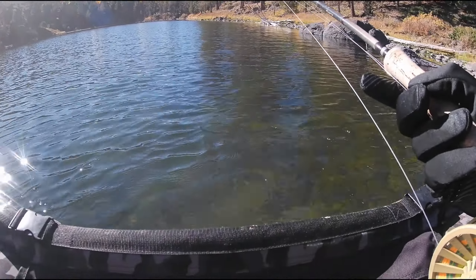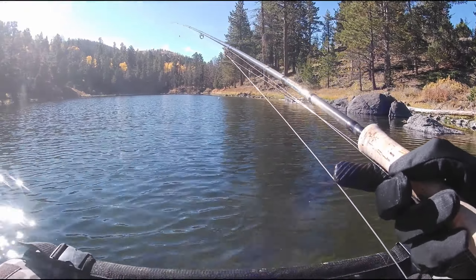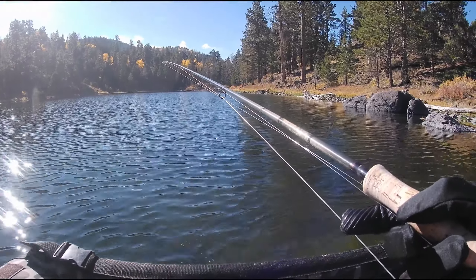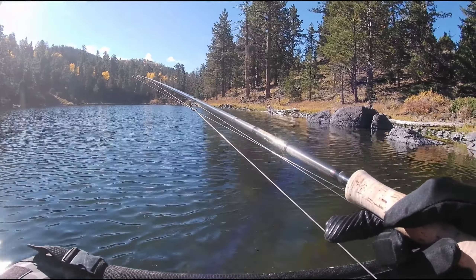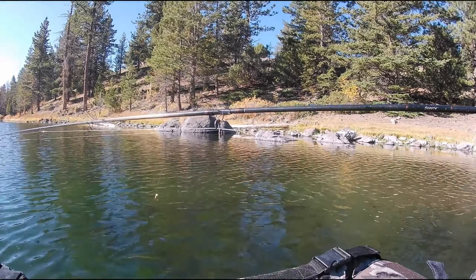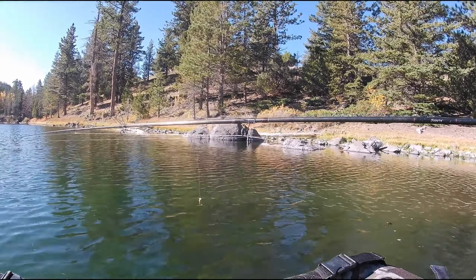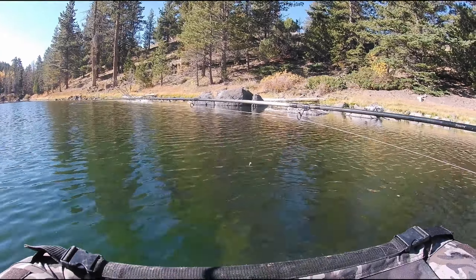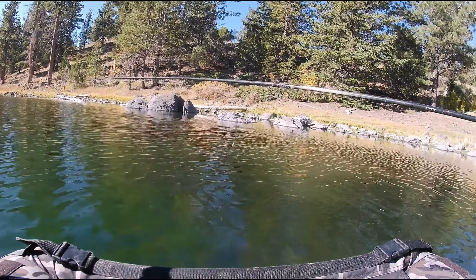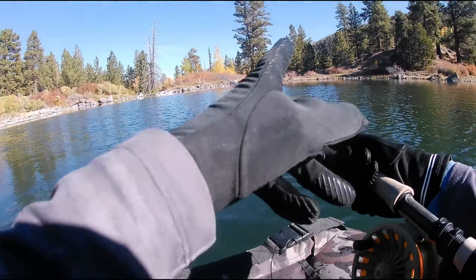I've kind of had my butt handed to me here the last couple times. I don't know, I'm kind of cursed here — there are some very big fish in here but they seem to elude me most of the time. I'm starting off with a micro bounce bruise leech as my point fly, holographic Chironomid Frenchie as my mid fly, and a holographic soft hackle up top. Then on my indicator rig I've got a micro balance leech, Caledonian black, and a balanced hare's ear. Let's go!